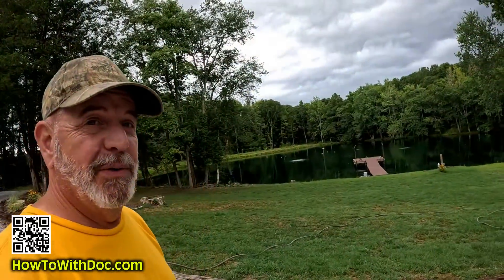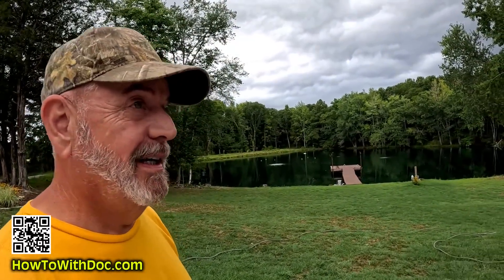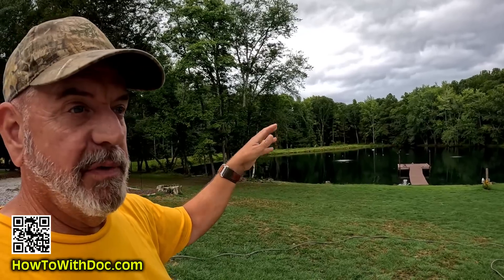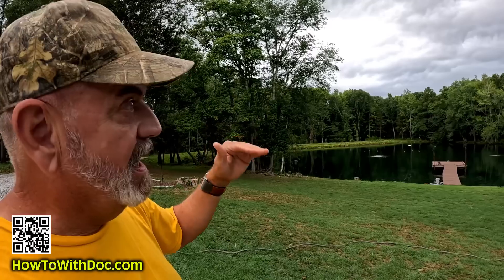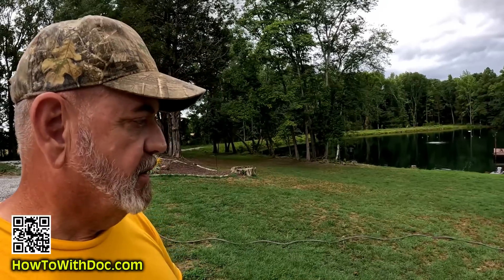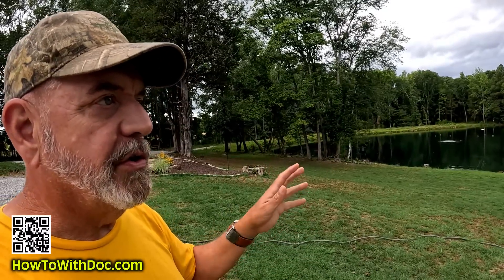Here we go again — it is 3:58, so about four o'clock in the afternoon, and storm clouds are rolling in again. We had about three or four hours of sunshine, it got kind of hot, and now the temperature is dropping, clouds are moving in. We're supposed to have thunderstorms possibly starting now all the way through about seven o'clock tonight — this is like an everyday occurrence.